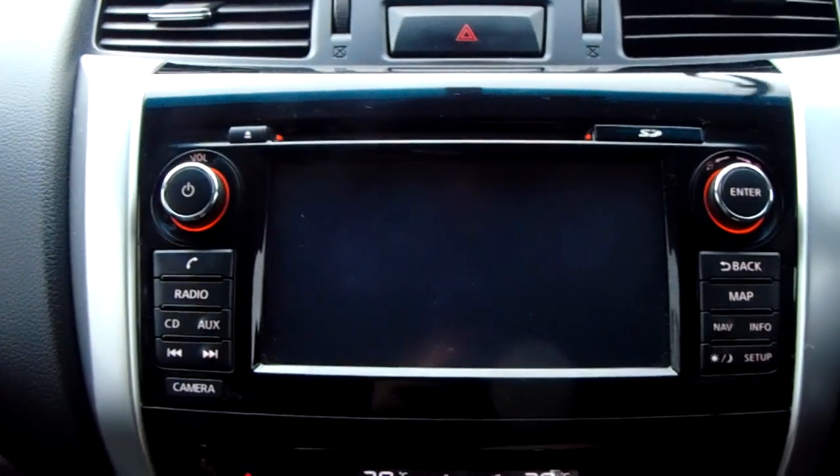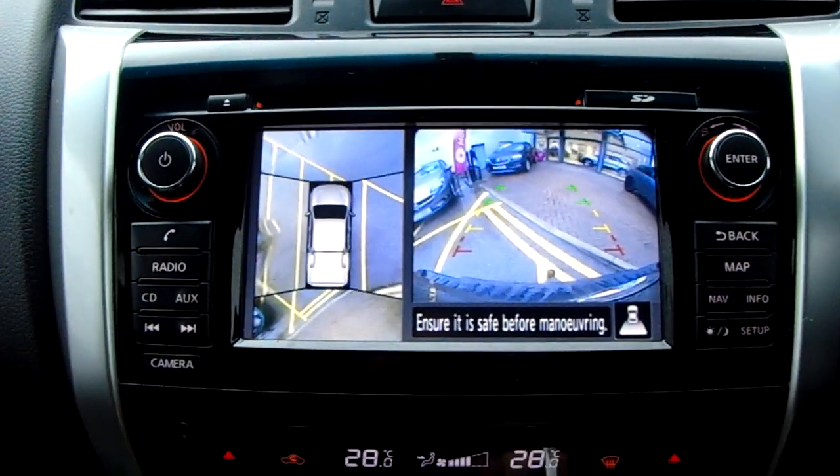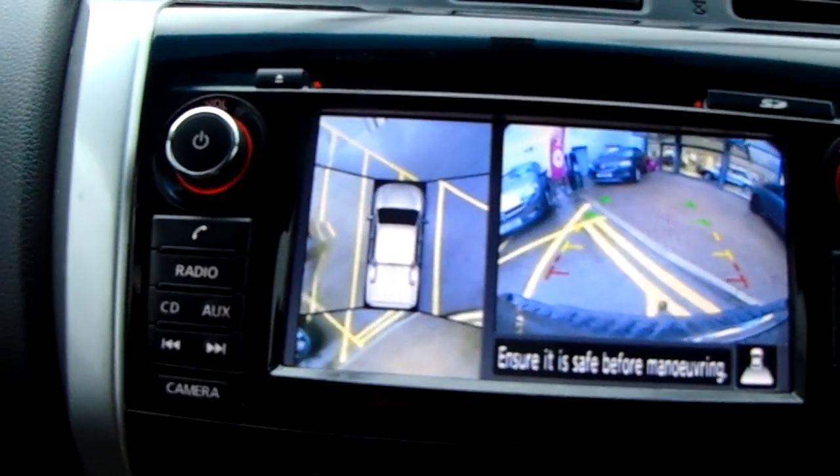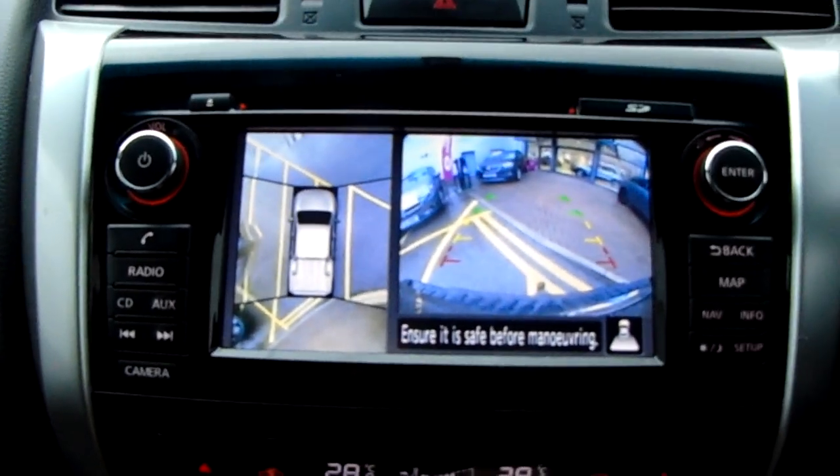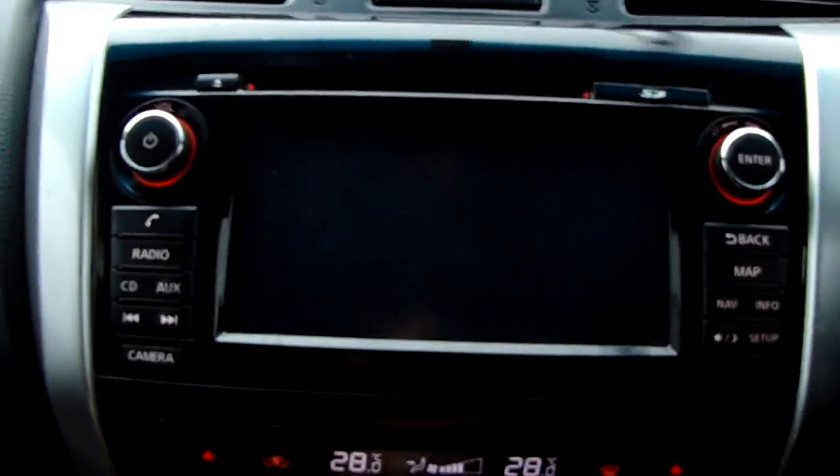If you pop the car into reverse you can see the rear facing camera that I did mention, along with your 360 degree camera there. Some more fantastic features to help you park this vehicle.